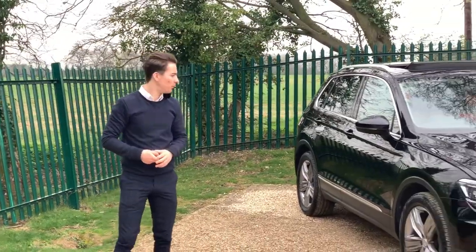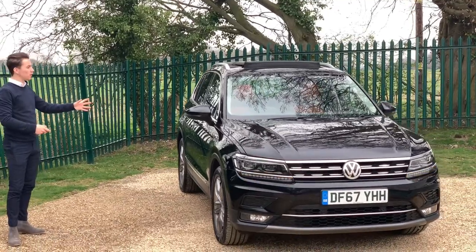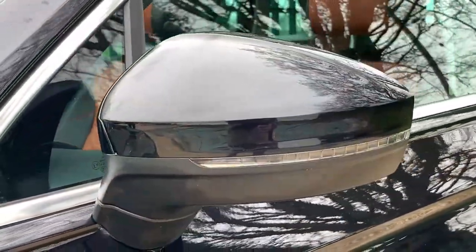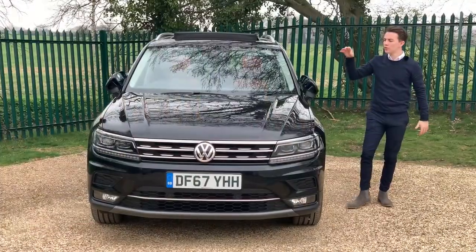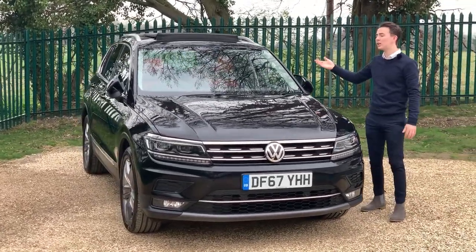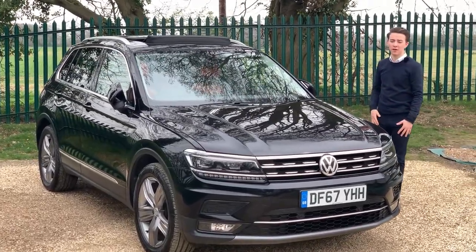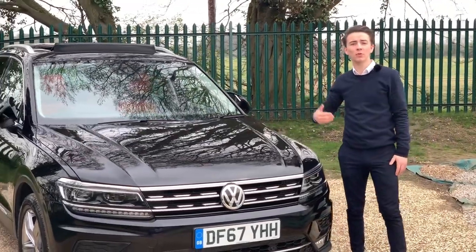When parking in a tight spot, you'll notice the Tiguan comes with closing mirrors. These mirrors are also heated, so in the winter you won't have a problem if they get frosted or steamed up. The car also has heated washer nozzles, meaning they won't freeze up in winter, allowing you to clean your windscreen. There are also front and rear parking sensors making life much easier when parking in a tight multi-storey car park.